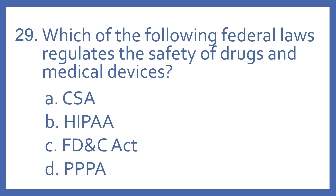Number 29. Which of the following federal laws regulates the safety of drugs and medical devices? A. CSA. B. HIPAA. C. FD&C Act. Or D. PPPA.